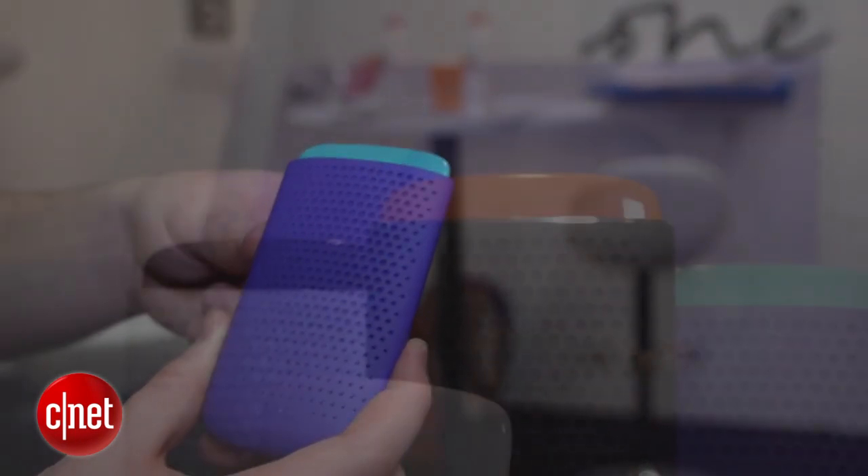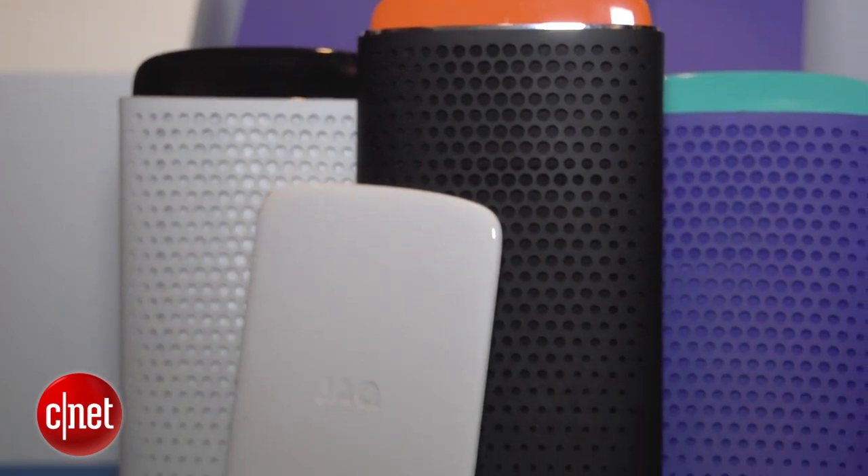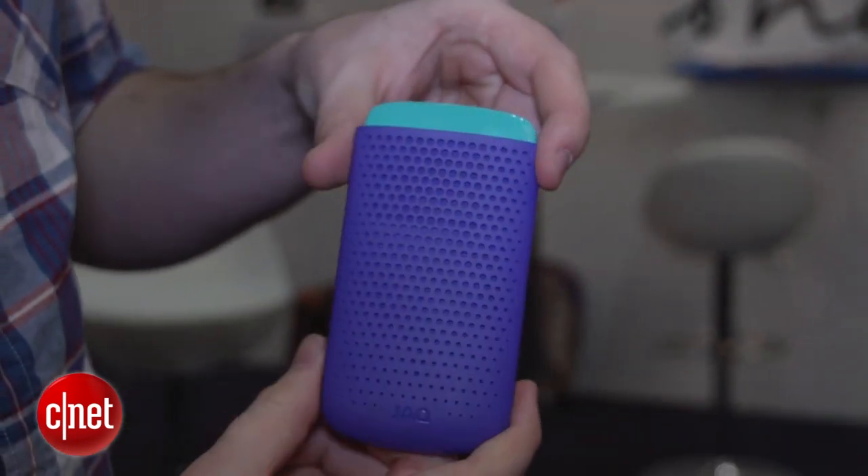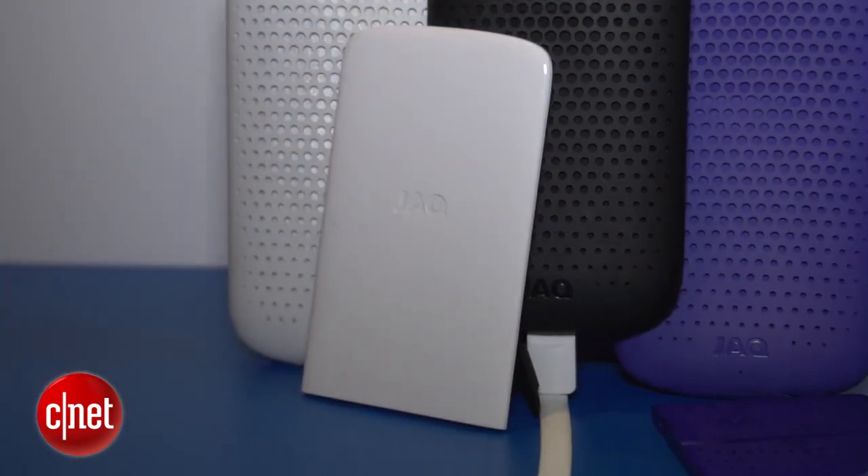Another benefit is that MyFC says this thing is safe and approved for air travel, and the actual cards themselves are going to be pretty cheap — roughly between $1.50 and $2 each. As for the charging pack itself, there's no final price yet, but we're told it's not going to cost more than $99.